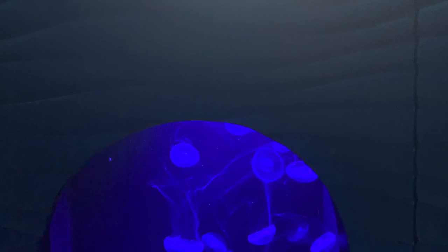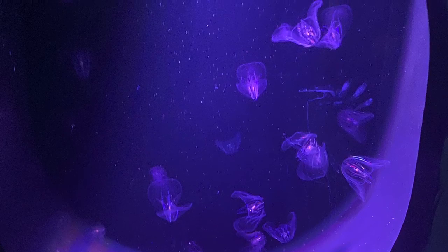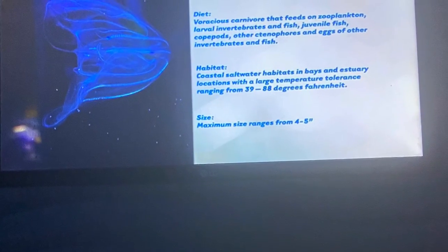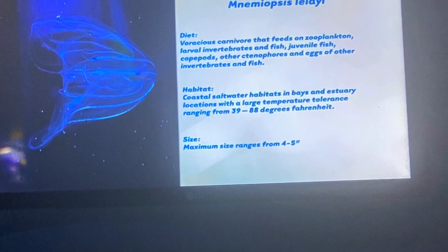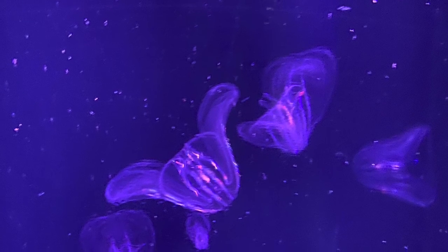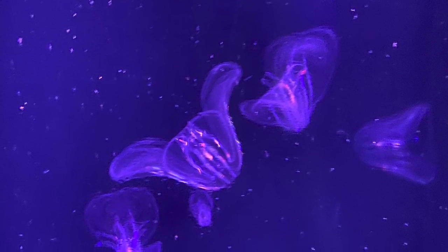This is a crystal jellyfish — it can get up to 10 inches. These are called comb jellyfish. They're pretty cool because they can light up, and they actually live in water that can range quite a bit — anywhere from 39 to 88 degrees, which is a pretty wide variety.